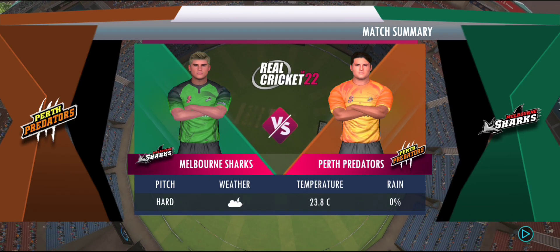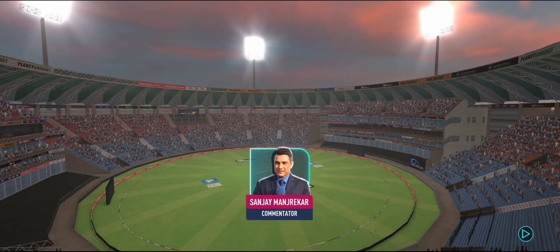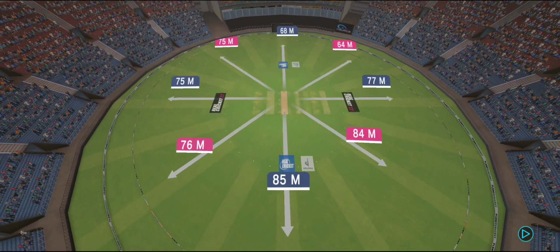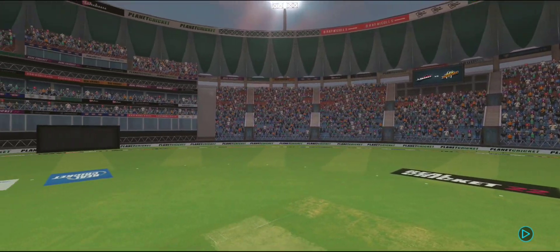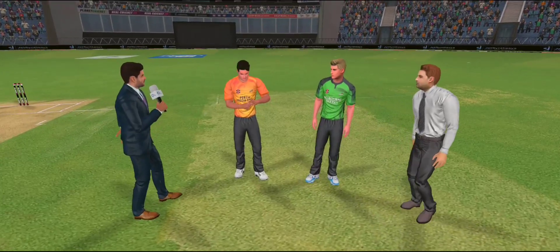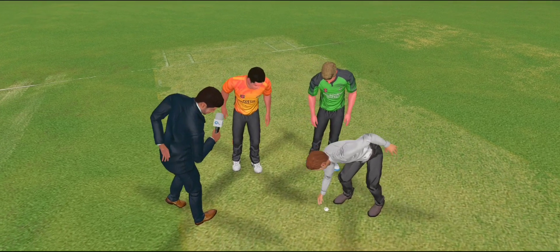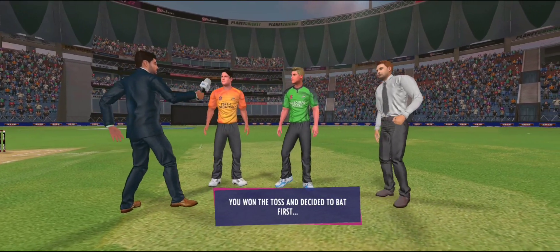Good evening and we are expecting to have a cracker of a match here. It's a hard pitch — the batsman would have to be wary of the extra bounce on offer here. However, once they settle down the ball should come nicely onto the bat. The captain wins the toss and elects to bat first.